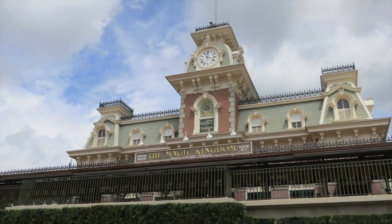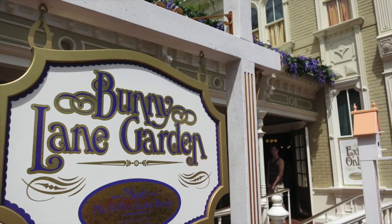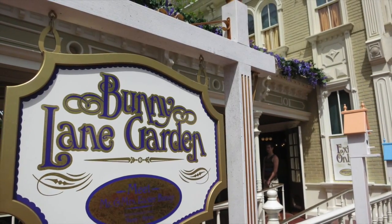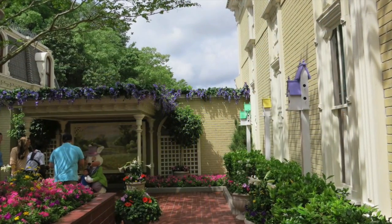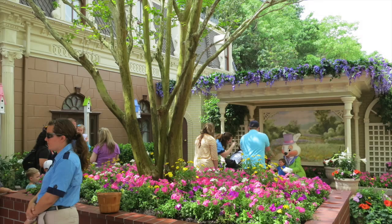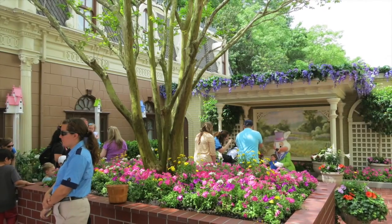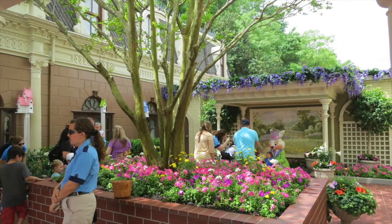First, we are going to take a quick trip to the Magic Kingdom to see a special seasonal character offering. Since Easter is just around the corner, you can stop by Bunny Lane Garden, which is in Town Square, to visit Mr. and Mrs. Easter Bunny. The garden, located next to the park's guest relations, is beautiful and full of colorful springtime flowers and a tree that provides great shade.